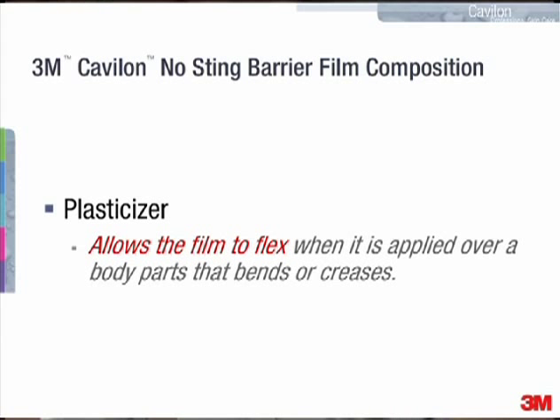Thirdly, the formulation contains an ingredient called a plasticizer. And this allows the film to flex when it is applied over a body part that bends or creases.